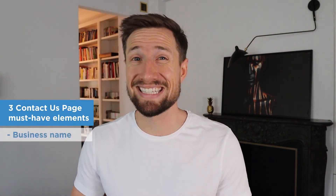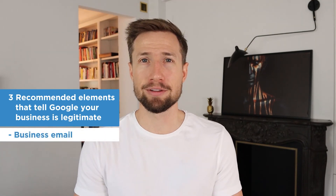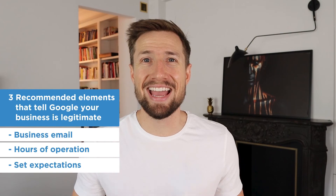Now you have the three must-have elements for your contact us page: one, business name; two, address; three, phone number. And the three recommended elements to reach a higher legitimacy with Google: one, a business email; two, hours of operation; three, setting expectations.